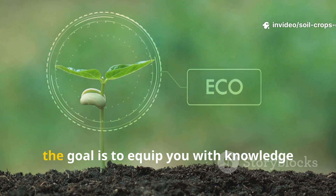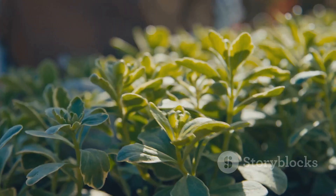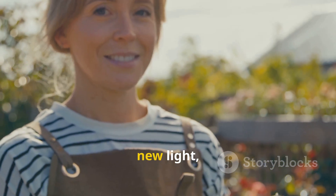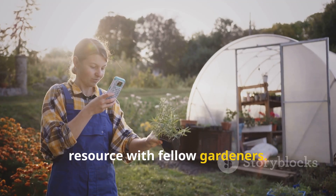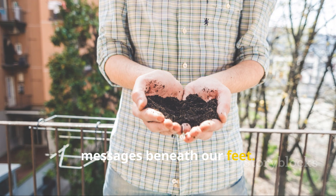At Soil and Crop Central, the goal is to equip you with knowledge that makes your garden thrive naturally. If this guide helped you see weeds in a new light, make sure to subscribe and share this resource with fellow gardeners. Together, we can continue uncovering the hidden messages beneath our feet.